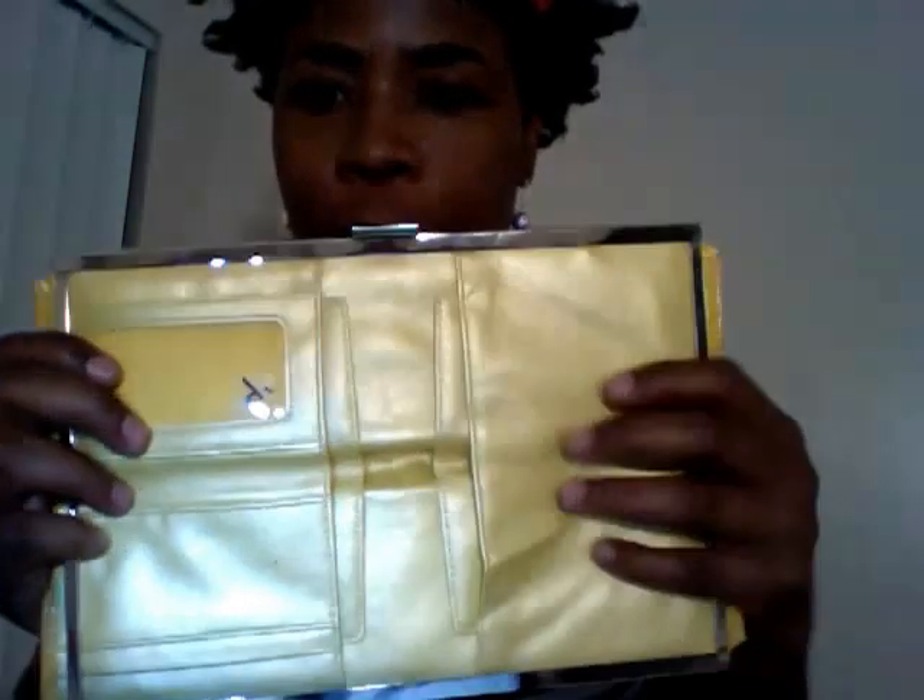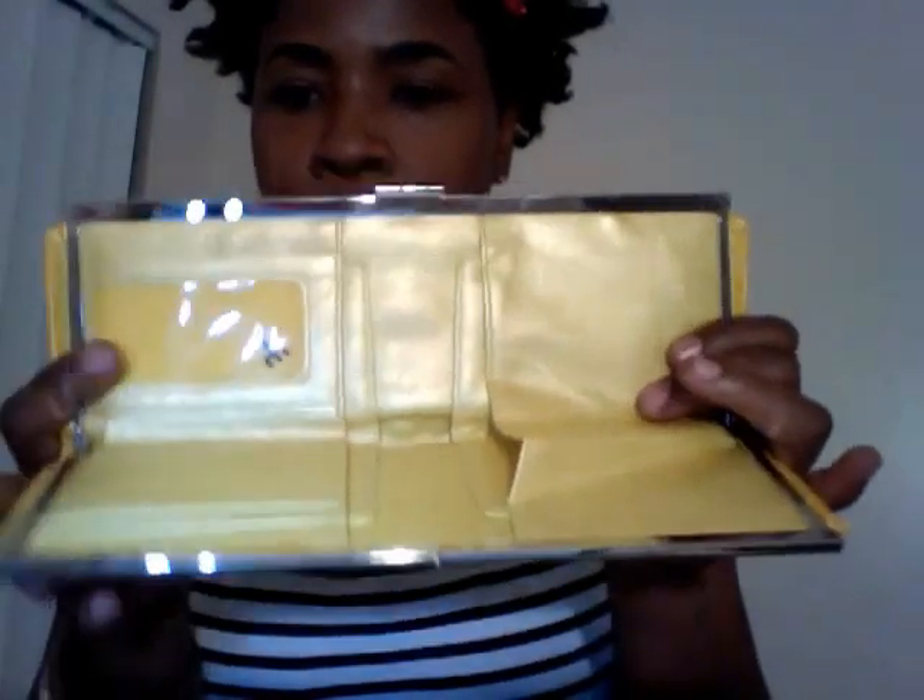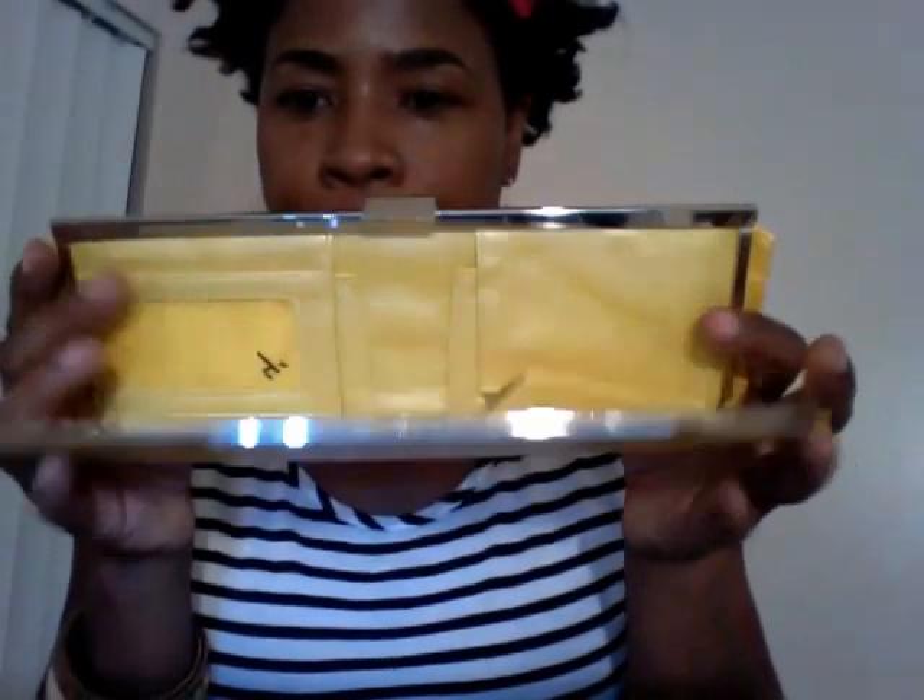My next find at Goodwill is this crop clutch. I love the zipper on the back. Also, I love the fact that it has a lot of storage space, so I can hold a lot in here. This item was $4.